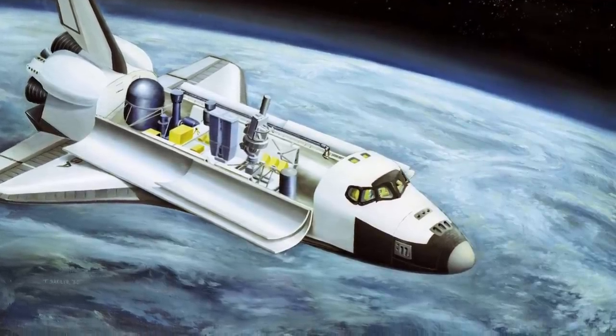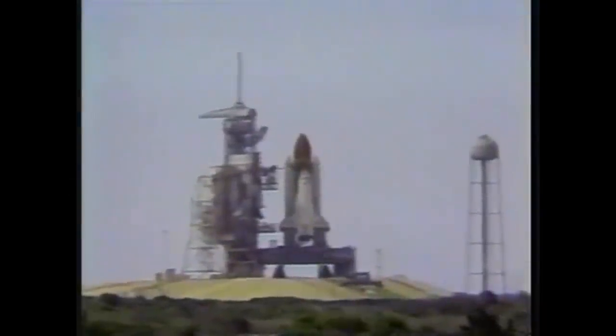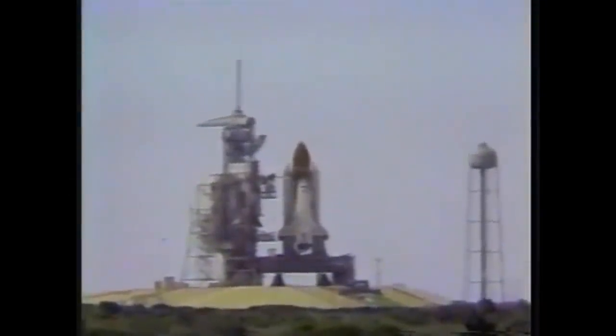Coke had their can ready to go on an earlier mission, and Pepsi asked the Reagan administration to not let Coke be the first cola in space. Anyway, the countdown on the 12th was scrubbed when a coolant valve on engine number 2 of the space shuttle's main RS-25 engines malfunctioned at T-minus 3 seconds.